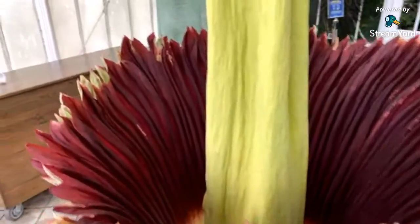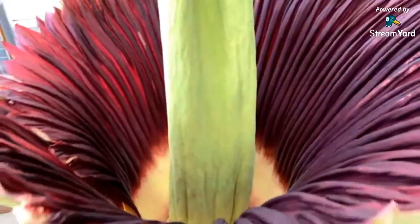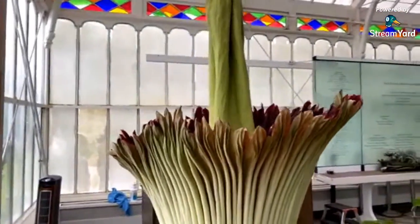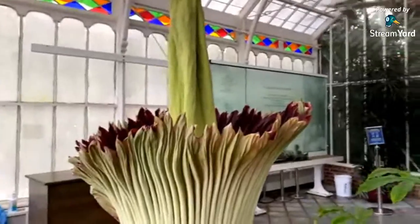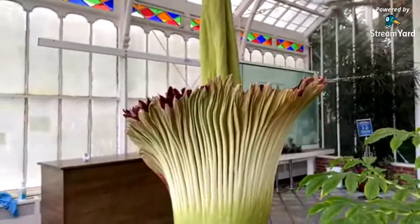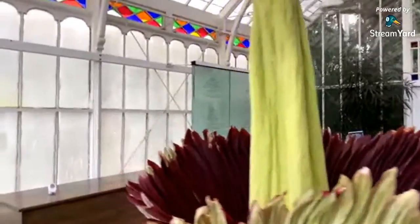I just came back into the room after having been gone for about 30 minutes or so, and when I left it wasn't a terribly unpleasant odor — it was kind of like maybe a wet day in the forest. Now it's definitely changing to more of a rotting cabbage sort of smell, maybe like sauerkraut, but maybe a little more funky.